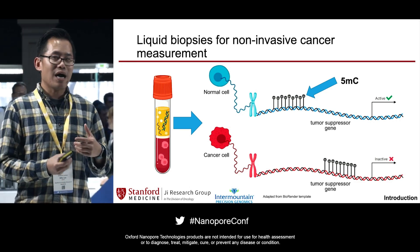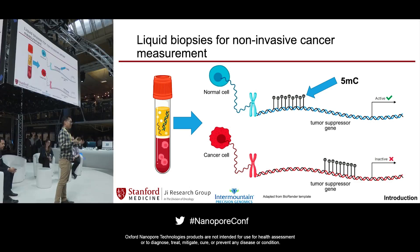In the top panel, you can see that a normal cell has a specific pattern of 5-methylcytosines in front of a promoter, indicating that a tumor suppressor gene is active. But if this pattern changes, it could be reflective of malignancy — the tumor suppressor gene could be silenced, and this is a pattern that you can detect through liquid biopsy research.